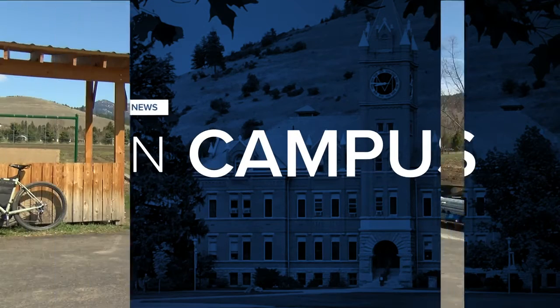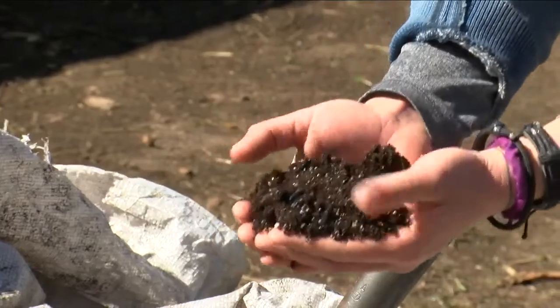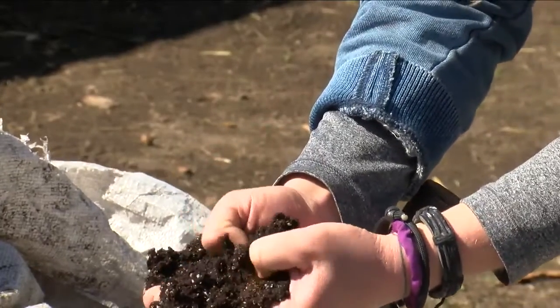For many of us, this time of year means getting back into the garden. But for some University of Montana students, getting their hands dirty is just part of the curriculum. MTN's Geneva Zoltek has more. It's a sunny Friday morning in the Montana springtime, and university students are busy with farm work.